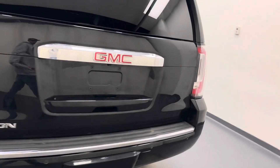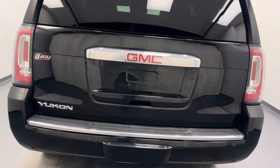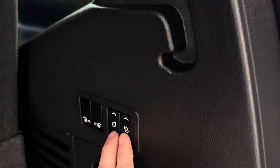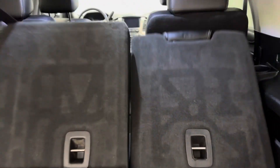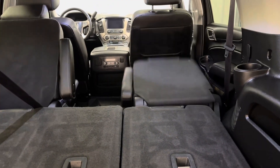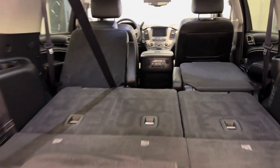22-inch wheels. We have a power lift gate — you can use the fob or the button on the hatch. There's your factory carpet mats. Not a lot of cargo room, but you can fold down that third row. You can also collapse the second row, which opens it up real big.